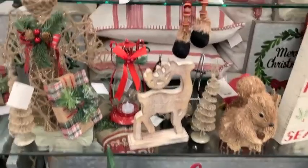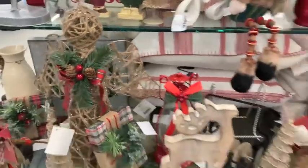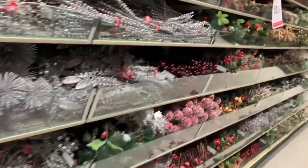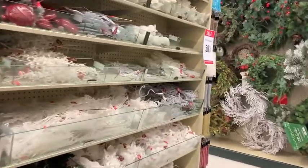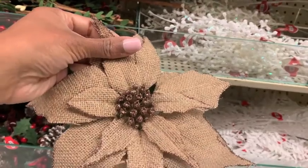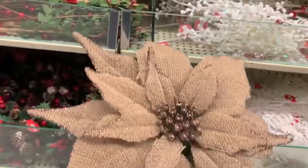Stick around because I will be hauling all of the new items that I picked up. I have tons and tons of Christmas decor, but I always pick up a few new items to show you guys so you can head out to your local store and check them out. If you run to Hobby Lobby and grab some Thanksgiving and fall items, they were also on major sale.